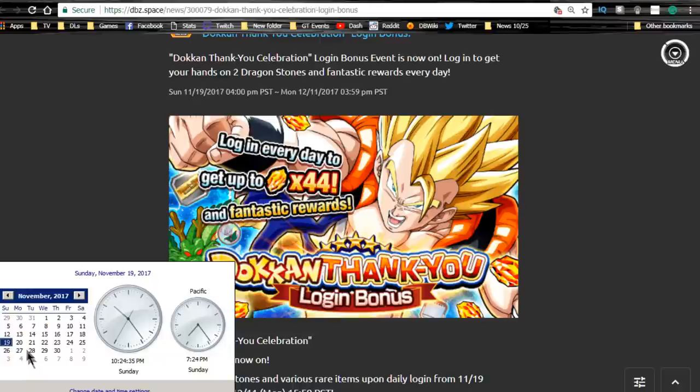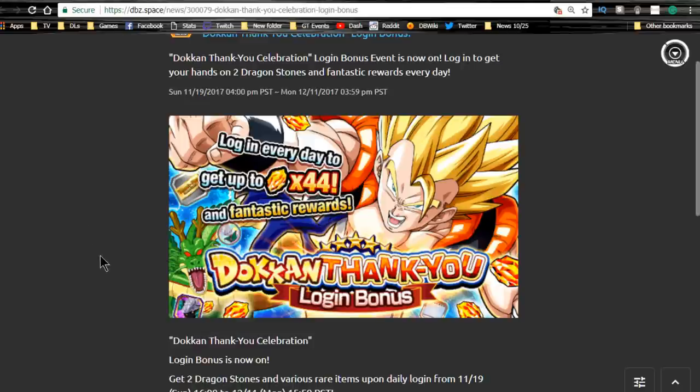The fusions banner runs until the 27th. Because the discount stones start on the 23rd, if you get lucky and pull what you want on the Gogeta-Janemba banner right away and you're thinking about pulling on the fusions banner, you have about five days worth of discounted multi stones you can purchase while that event is live.